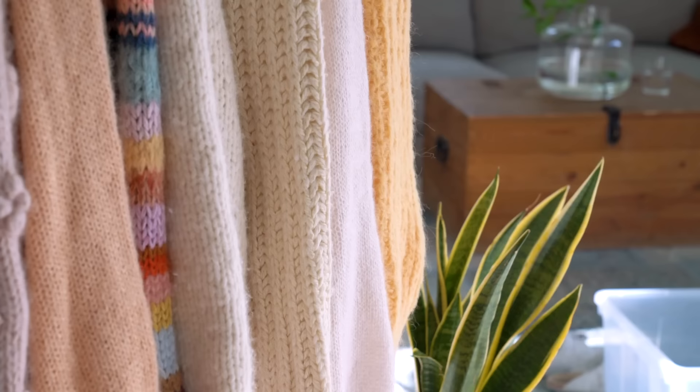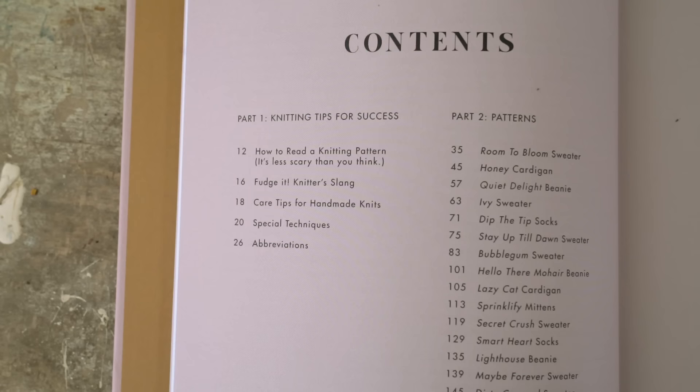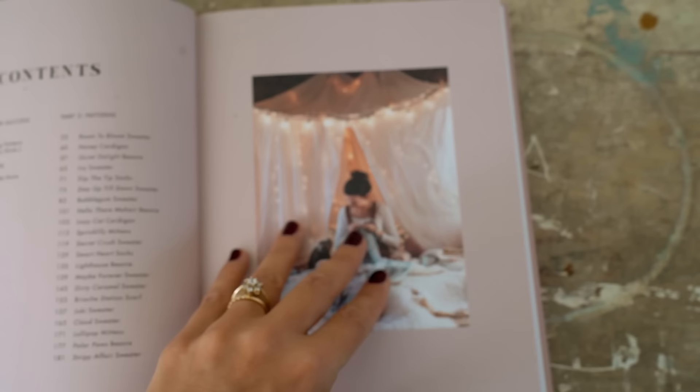As the name says, there are 21 knit patterns: 10 sweaters, 2 cardigans, 4 hat or beanie patterns, 2 pairs of socks, 2 pairs of mittens, and 1 scarf. They range from beginner-friendly to more advanced techniques. In the book I included a whole chapter on tips on how to read a knitting pattern, because I know there are a lot of people who want to knit but don't feel confident yet.